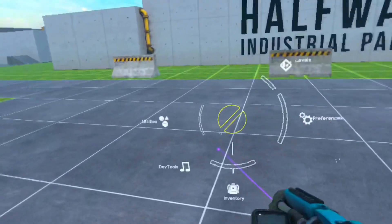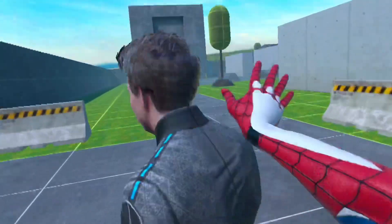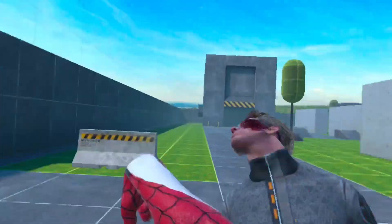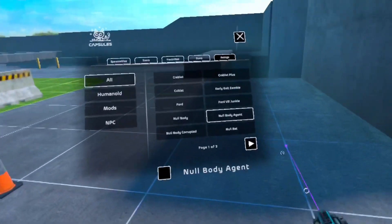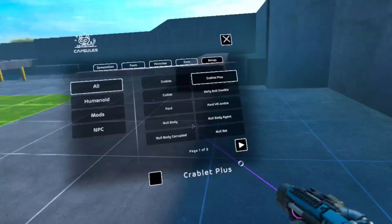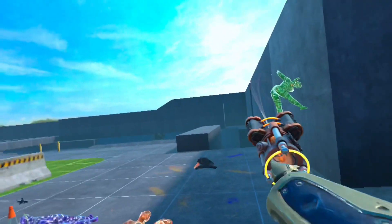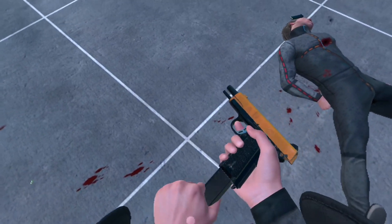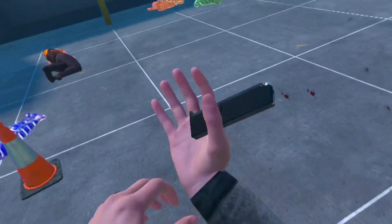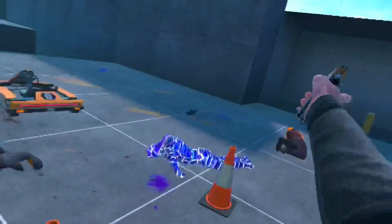Next up we've got Bone Lab. This game is pretty popular. It kind of sucks that it costs $40, but it's basically a silly sandbox game where you can do whatever you want. You get a ton of mods, even on Quest only — so that's a plus. It's really fun because you can change your avatar, and there's also a really cool story mode. To get to the sandbox, you have to complete the story mode, and the story mode is so much fun. I remember the day I got Bone Lab — I had so much fun playing it. I recommend you get Bone Lab if you want to pay the $40.